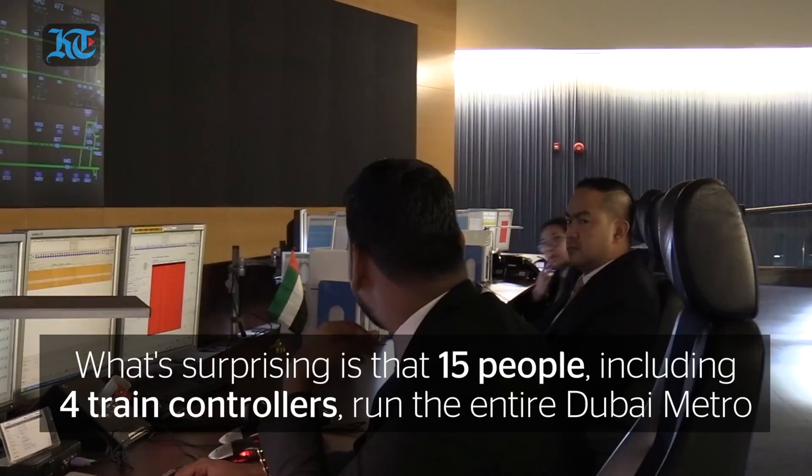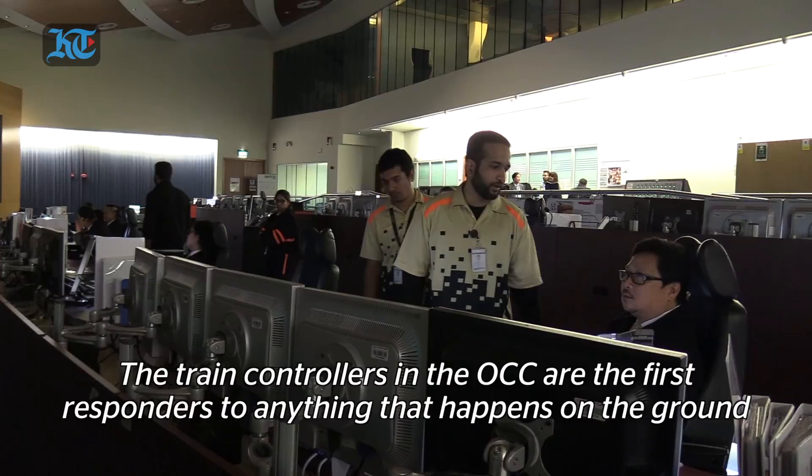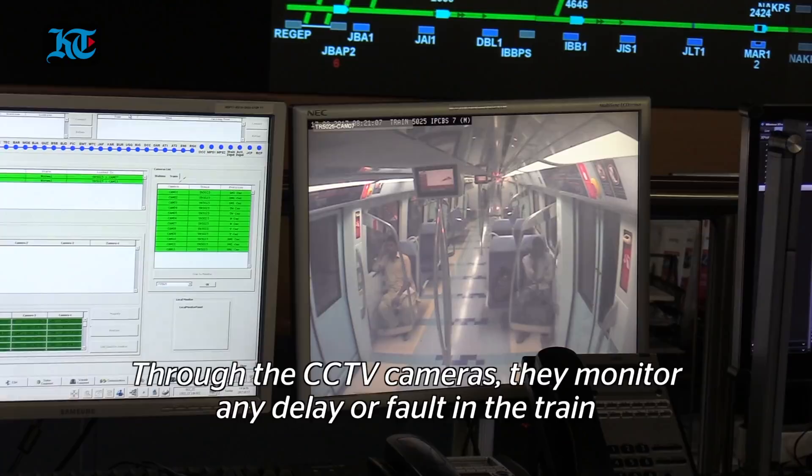The train controllers available in the OCC are the first responders to anything that happens on the ground. They respond to information being requested from people on board — you see the emergency button on board the train, the information button on board the train. Through the stations, if there is any delay or any fault appearing on the train itself, they also monitor the CCTV available on the train randomly.